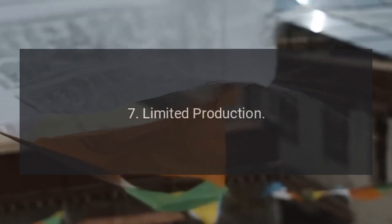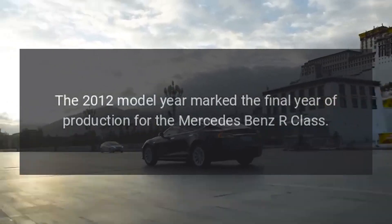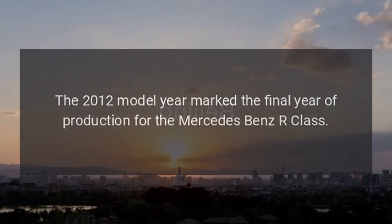Limited Production: The 2012 model year marked the final year of production for the Mercedes-Benz R-Class. Mercedes-Benz discontinued the model after 2012.